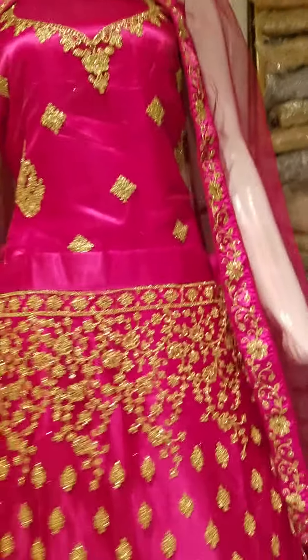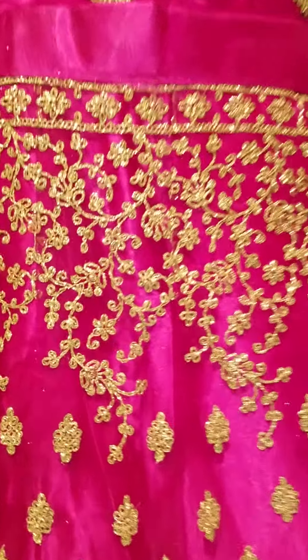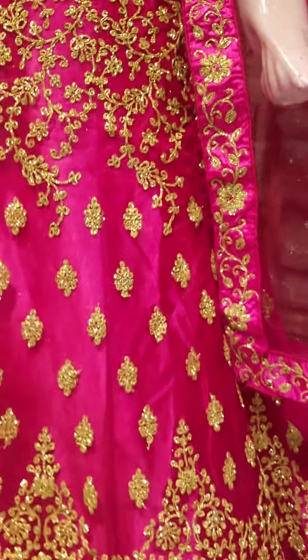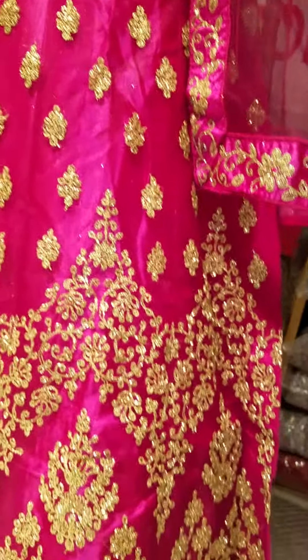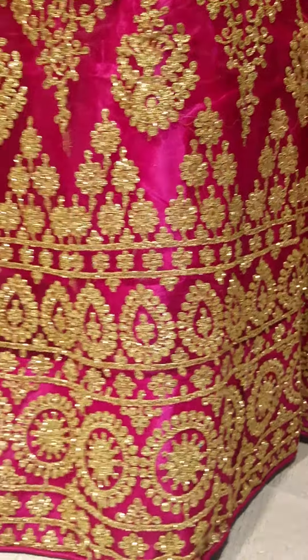And this is very beautiful — it's a dory work, shining with glitter dory, it's very beautiful. Full shiny look. Look at the border design — look at this.